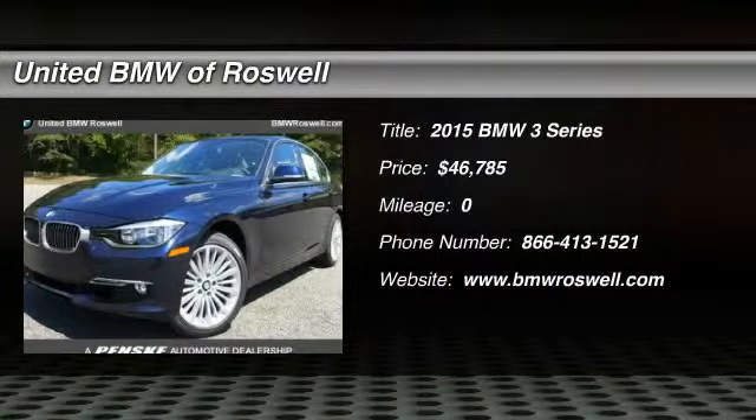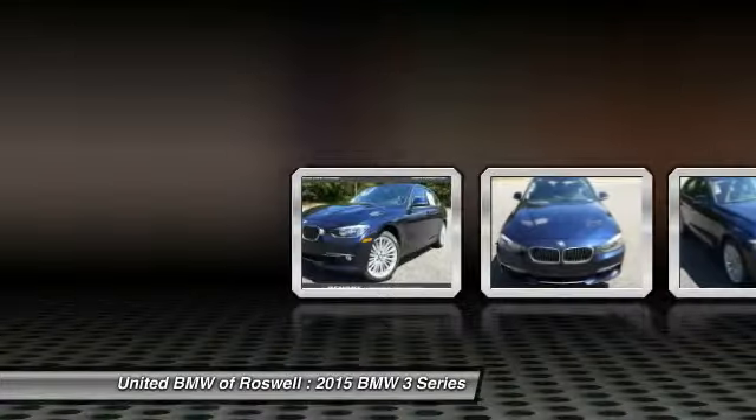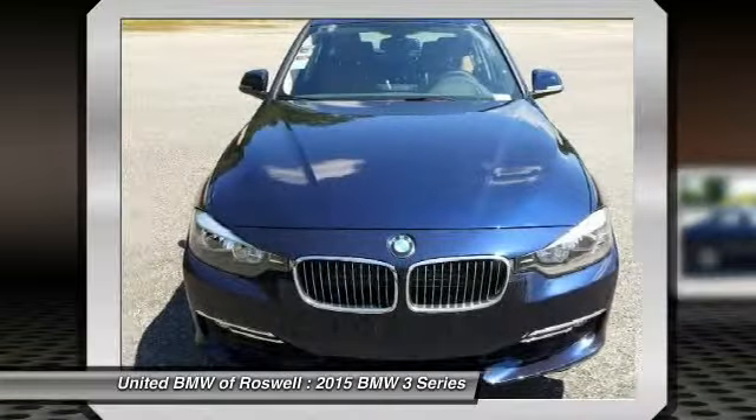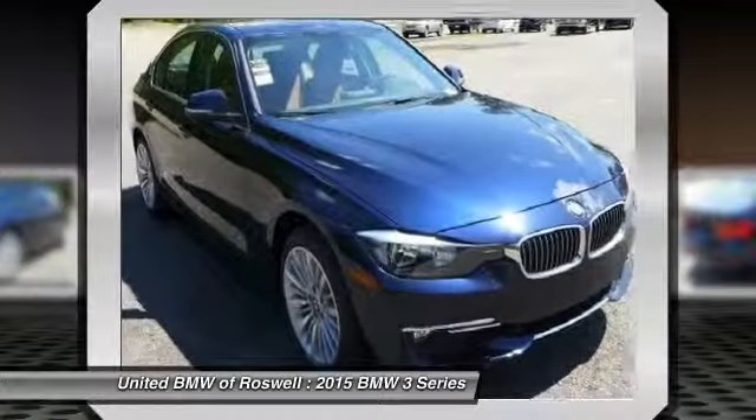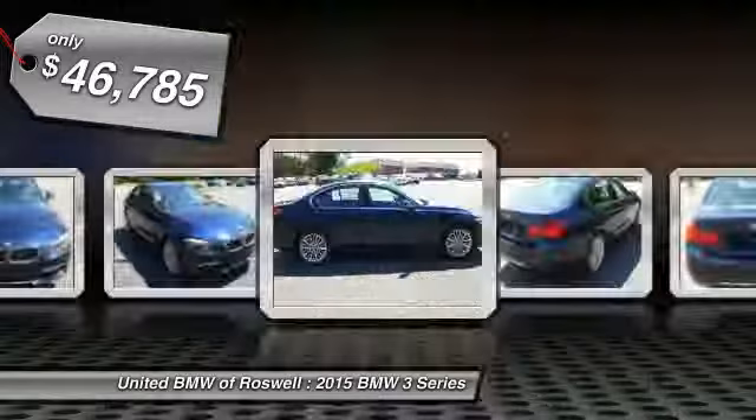The 2015 BMW 3 Series. Proof that all good things come in threes. The BMW 3 Series has a well-deserved reputation for packing outstanding driving dynamics and excellent quality, and is priced below $50,000.